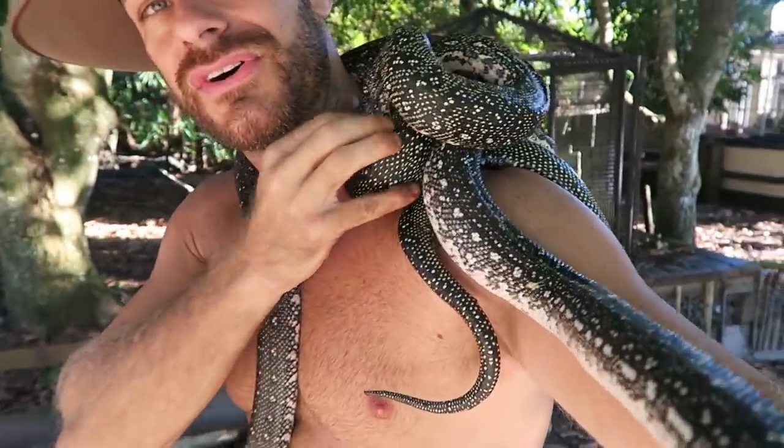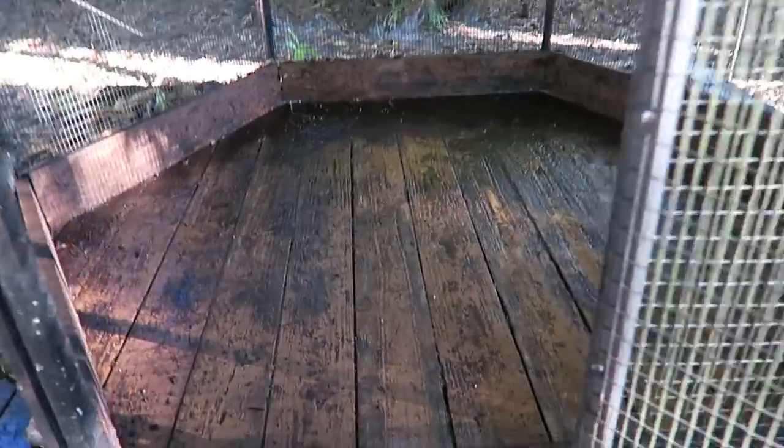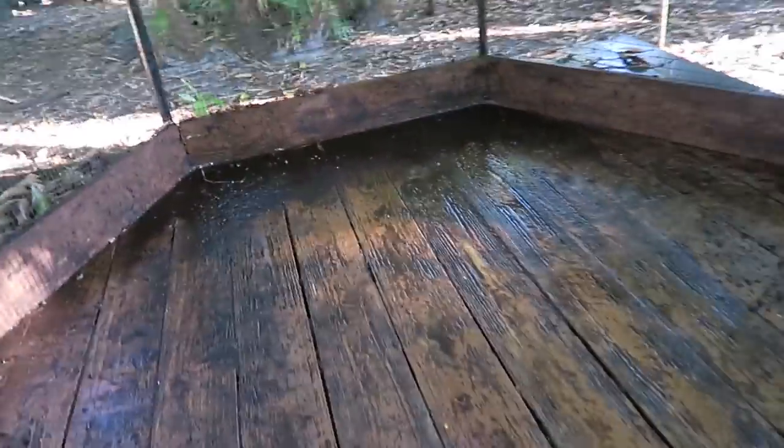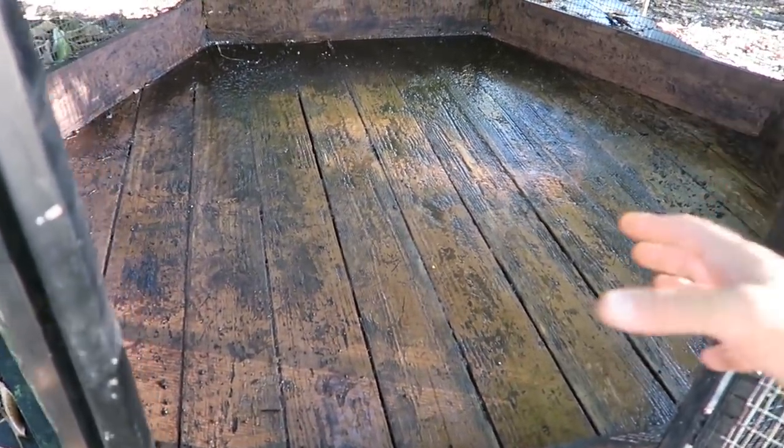Ethel has a case of scale rot, and it's because this enclosure was way too wet. I didn't even realize it. I thought it would drain out because of the floor, but water collects in the back there. So by hand, I had to completely scoop this out.